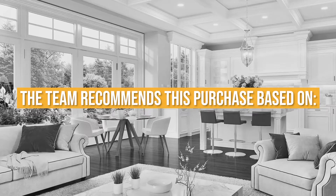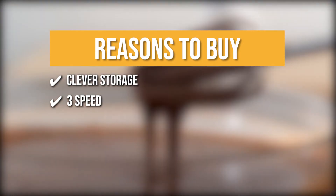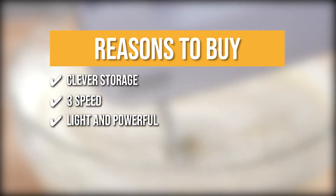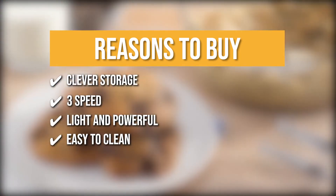The team recommends this purchase based on the following. Clever storage: the beaters can snap into the handle so you never have to lose them. 3-speed: it has a low, medium, and high speed that lets you quickly mix, blend, or whip different ingredients at the touch of a button. Light and powerful: it packs a punch and it's easy to carry for any baking projects. Easy to clean: you can easily eject the stainless steel attachments, which are dishwasher-safe for convenient cleaning.